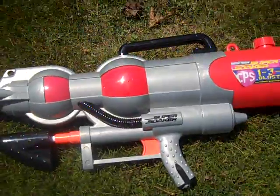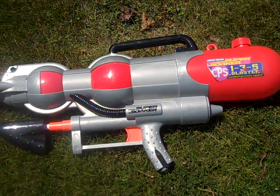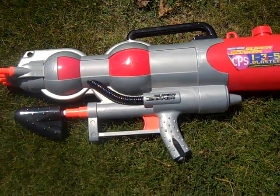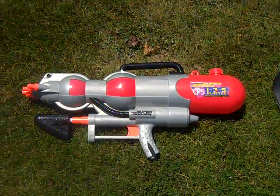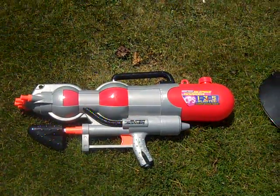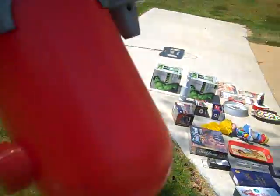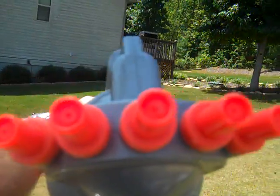Found one of the big Super Soakers - it's the Constant Pressure 135 Blaster. Works great - I already filled it up and soaked my boys with it. You can see by me holding it, it's one of the big ones with all the nozzles on the end. I think this one's going to do pretty good - gave three dollars for it.